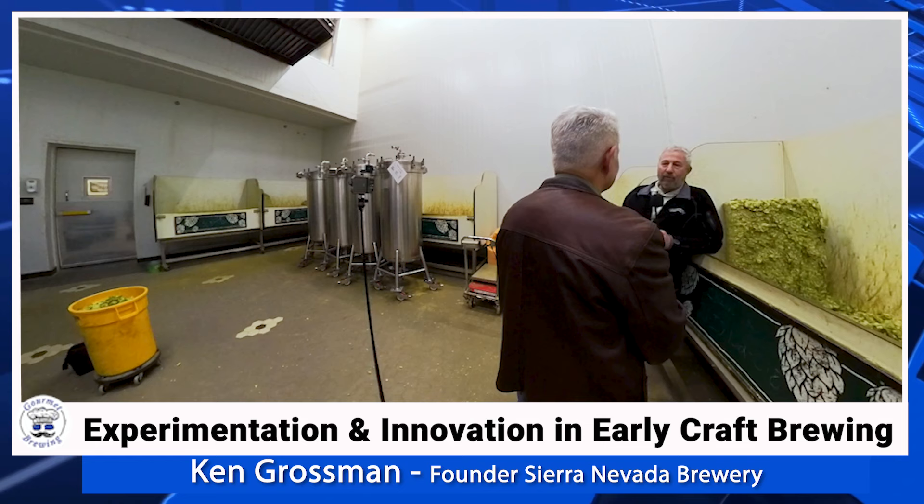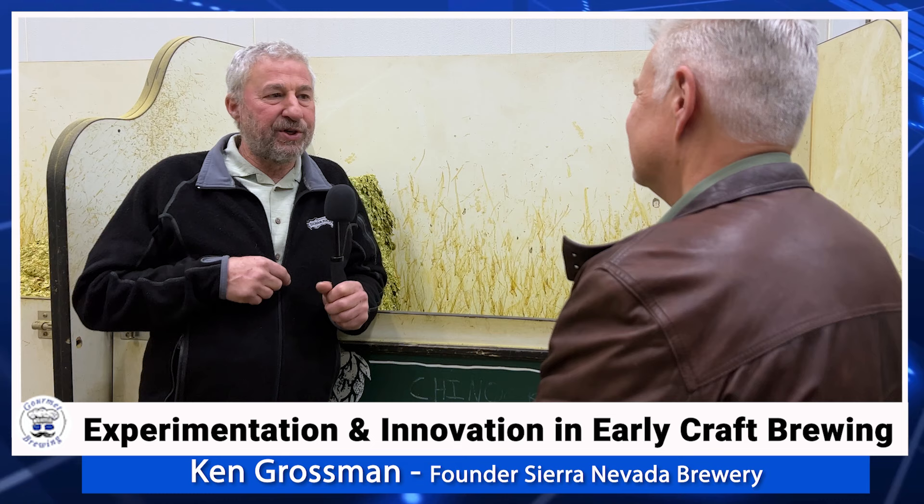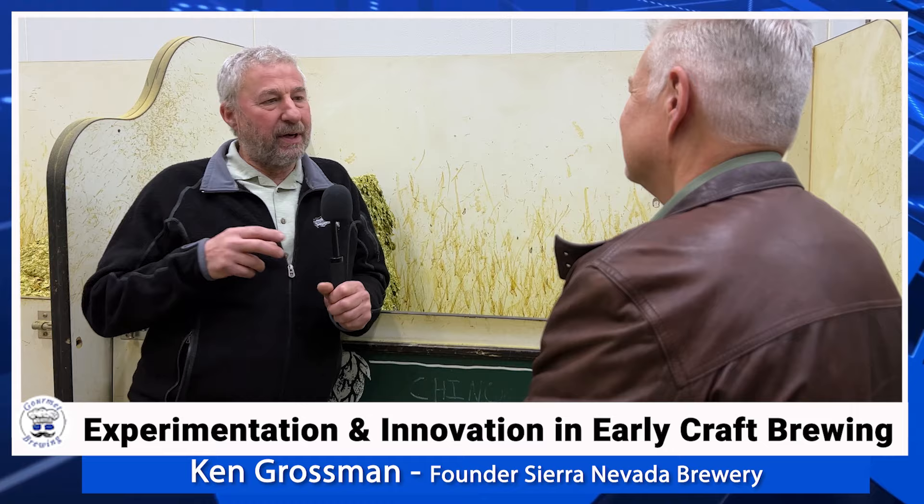It never got embraced by any of the major brewers, at least initially. Later on, Henry Weinhard picked it up and Forge used it for a while, and Anheuser-Busch used it. But in those early years it was considered too odd a hop — it didn't really fit the profile they were looking for in their lager beers.